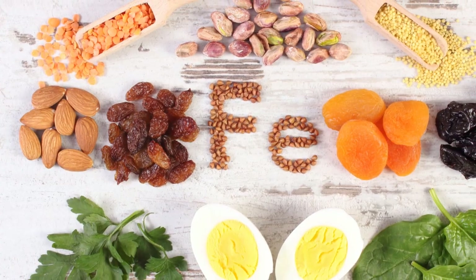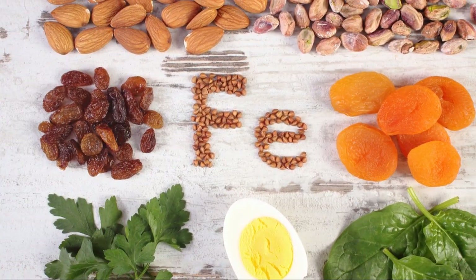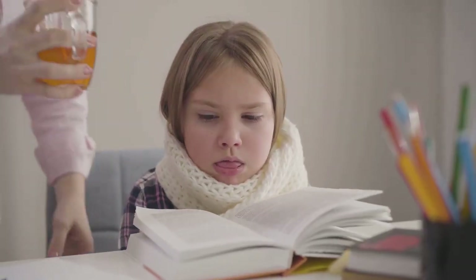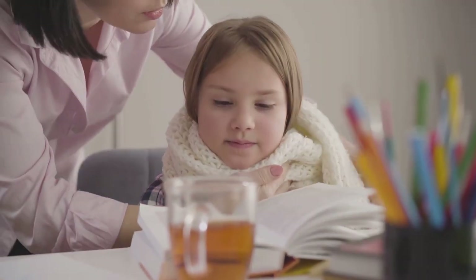We'll reveal the major signs shortly, and make sure you stick around till the end of the video where we reveal the number one major cause of iron deficiency. So buckle up and get ready for a deep dive into the world of iron and its importance to your health.